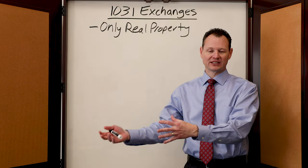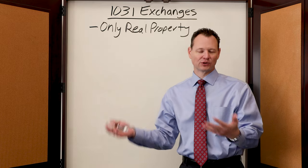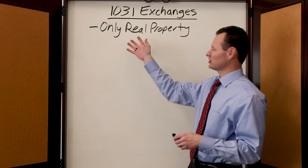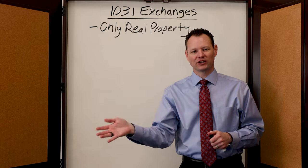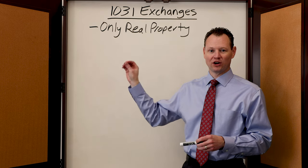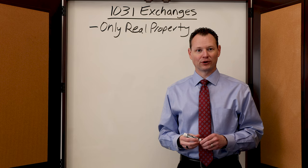However, for a personal residence, they have a much better exclusion. For a married filing jointly person, you can exclude up to half a million dollars of gain completely tax-free without having to exchange it. A 1031 exchange means that you're going to pay tax on that someday, so it could be very beneficial to do one on an investment property or a property that's held for business.